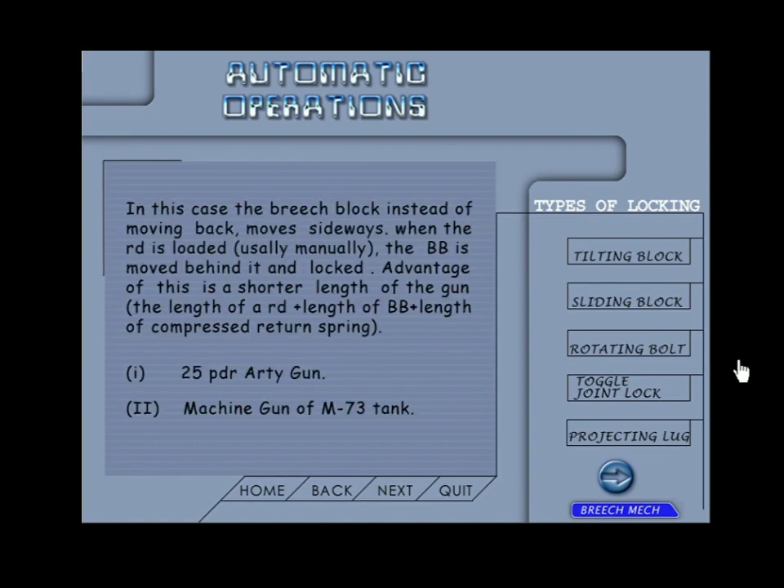Sliding breech block: in this case the breech block, instead of moving back, moves sideways. When the round is loaded — which is done manually — the breech block is moved behind it and locked. The advantage of this is the shorter length of the gun, which equals the length of a round plus the length of the breech block plus the length of the compressed return spring.